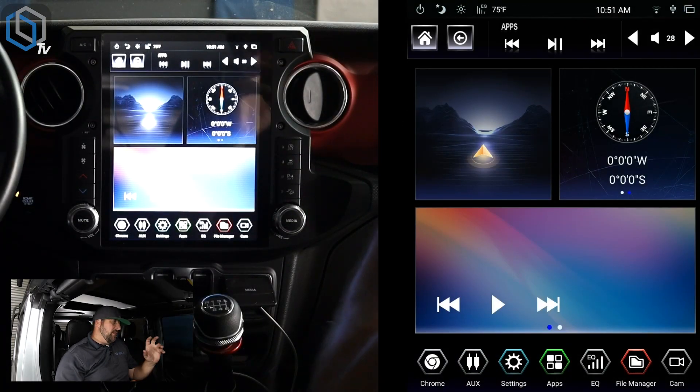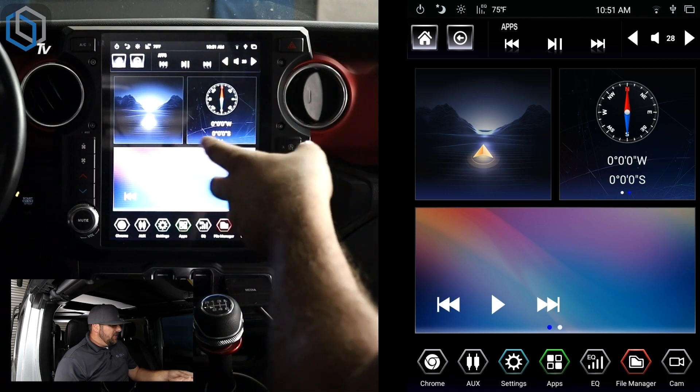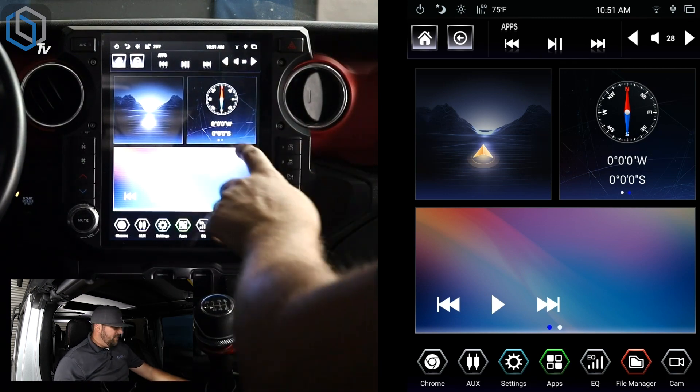There are essentially two features I want to show off in this short video. The first one is our new home page UI — we have something a little more modern, something that gives more of an Android Auto or Apple CarPlay kind of vibe to it, with cleaner colors. You can see that's going to be page one.